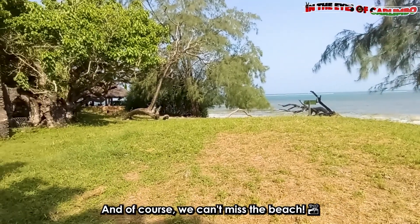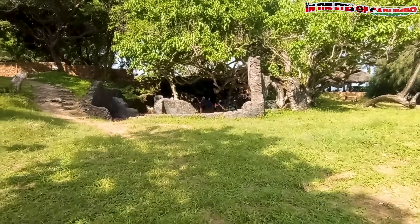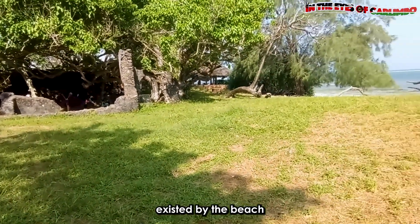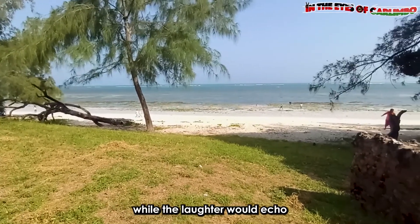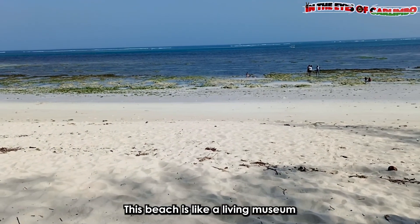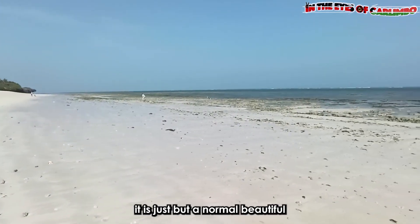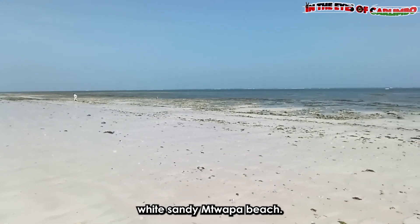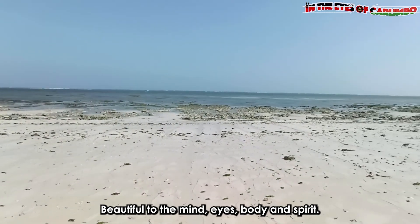And of course, we can't miss the beach. In the past, traders docked their boats here to trade. A vibrant market existed by the beach, where slave trading and item trading would take place, while laughter would echo through the salty breeze. This beach is like a living museum of its own. On the current day, it is just a normal, beautiful, white sandy Mtwapa beach — beautiful to the mind, eyes, body, and spirit.